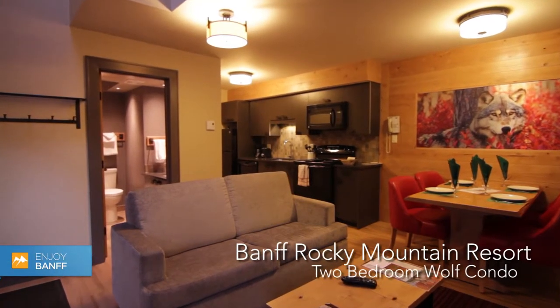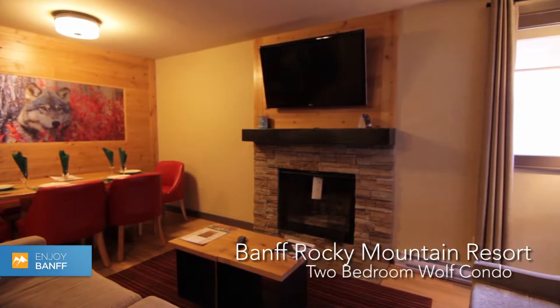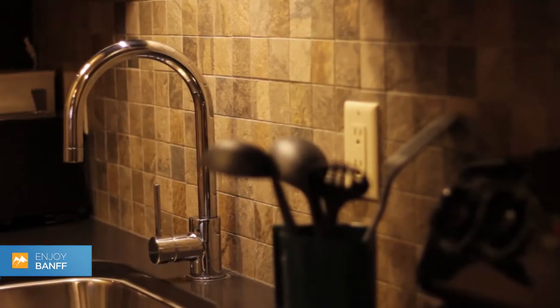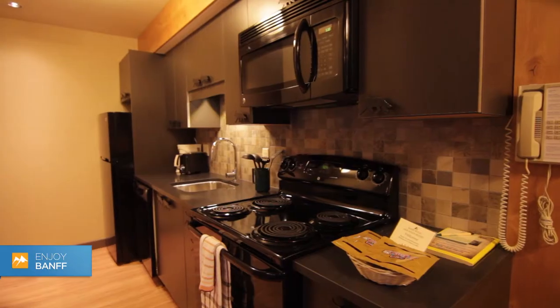Newly renovated in 2012, the two-bedroom Wolf condo at the Banff Rocky Mountain Resort has a large living room with wood-burning fireplace and a full kitchen with granite countertops.